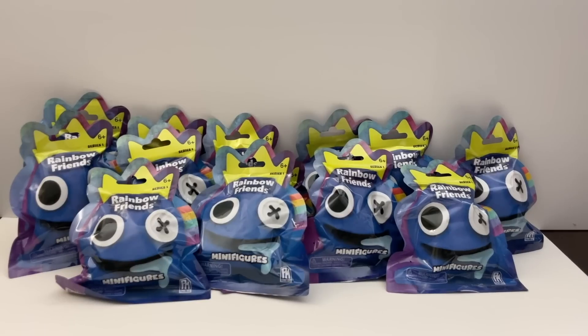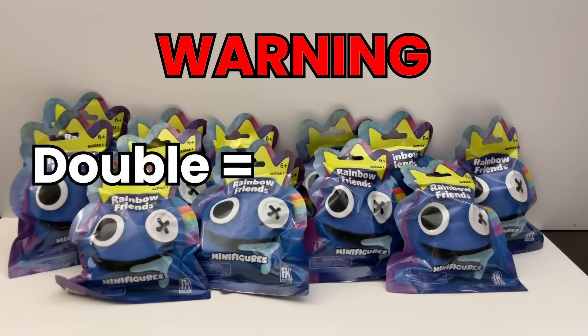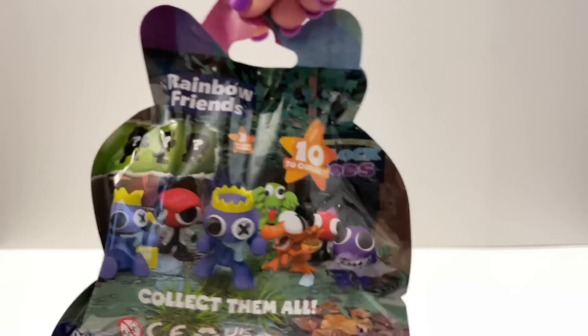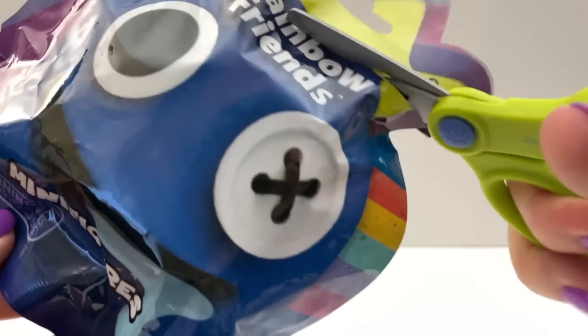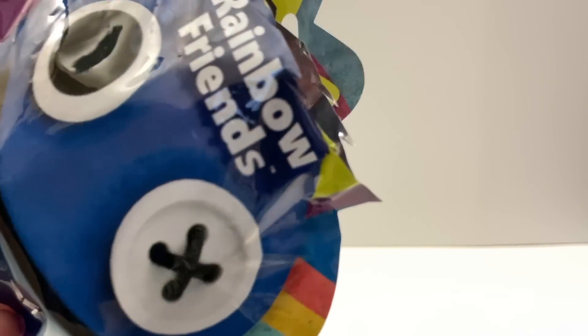Let's open all these bags now, but beware — if I get a double, you get a jump scare. This is what the bag looks like, and the way you know these are the official ones: it says Series One on top and PM Fat Mojo on the bottom. These are the seven figures we are looking for, and there are three special chaser figures — we don't know what they are yet, so a total of 10. Don't forget there might be jump scares in this video.